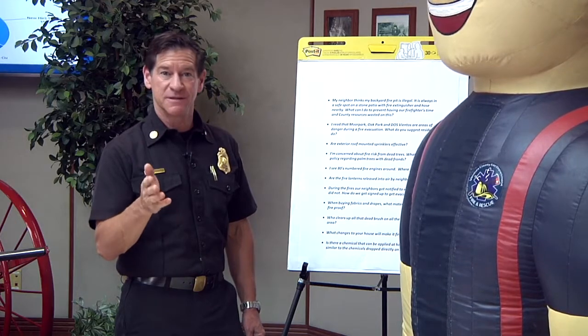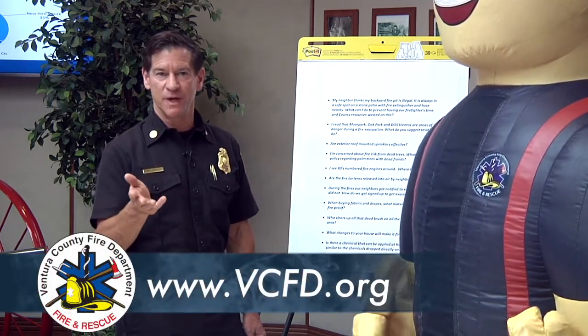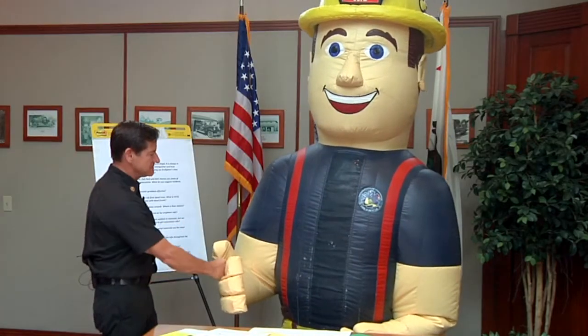Thank you for the answer to that question. I hope the information was useful. If you have any more questions, go to our website at vcfd.org. Robbie, thank you. Thank you.